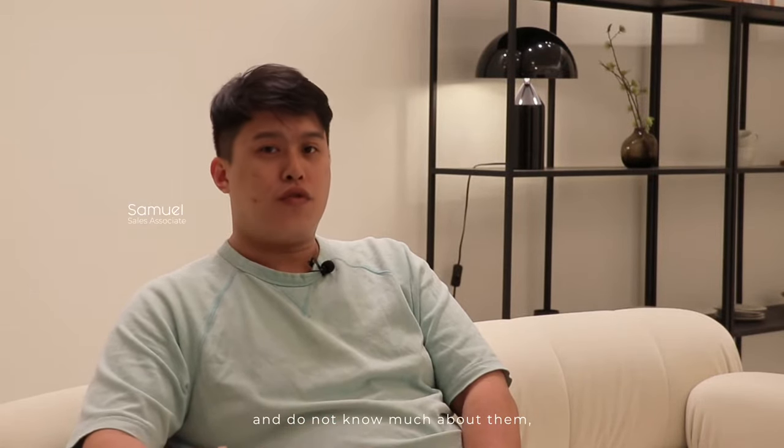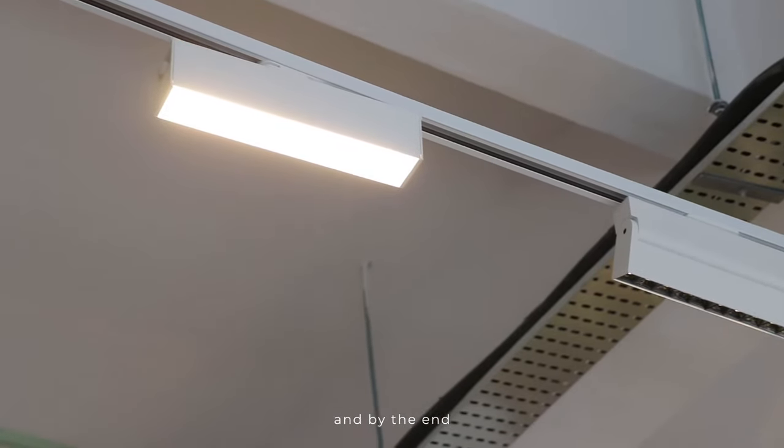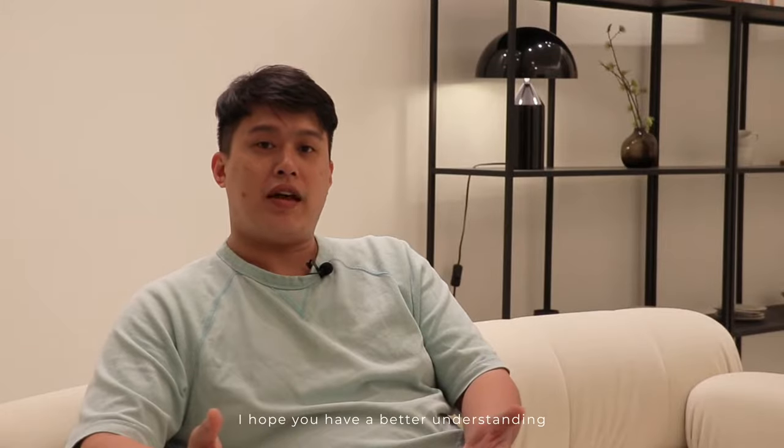Hi, my name is Samuel. If you've never heard about tracklights and do not know much about them, today I will be your guide, and by the end, I hope you have a better understanding to make a better choice for yourself.